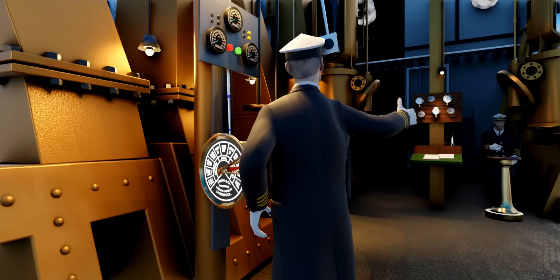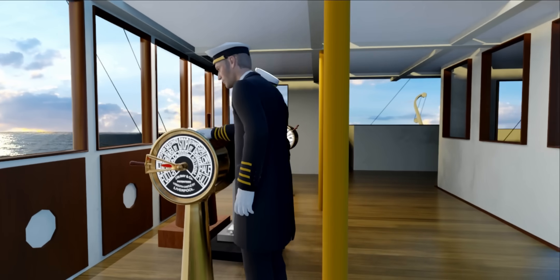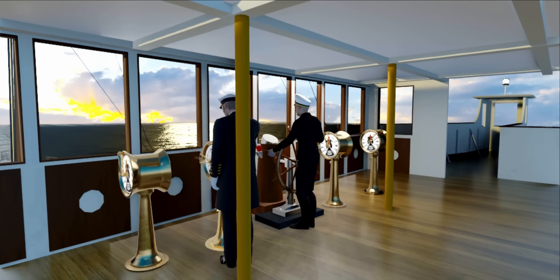After acknowledging the order, the engineer still has to go and reduce the engine speed. At the bridge side of the Titanic, there were four such telegraphs — two for engine control and the other two for controlling the boilers, which were also controlled by similar telegraphs.